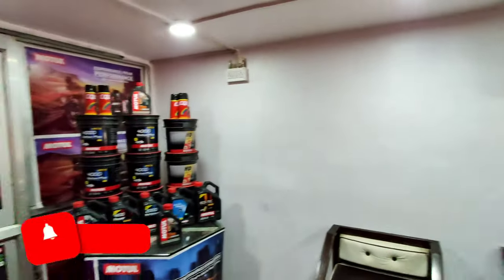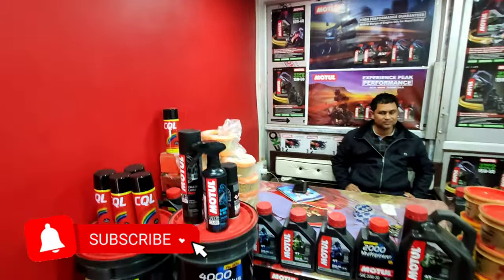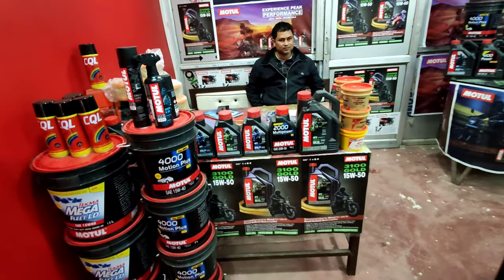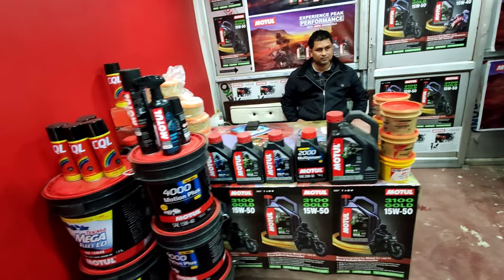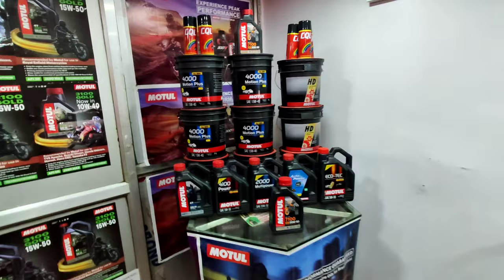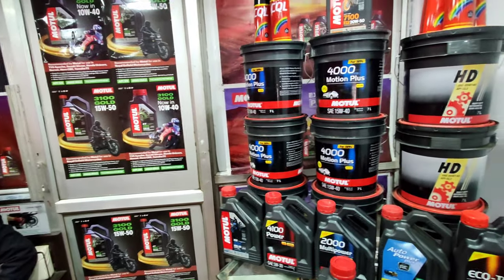Hello Mono, how are you? So this is Motul's agency, which is the first time in Chhapra Town. And here you will get all the vehicles. If you have a super bike, you will get them here. You will know that it has Motul, or the chain spray.